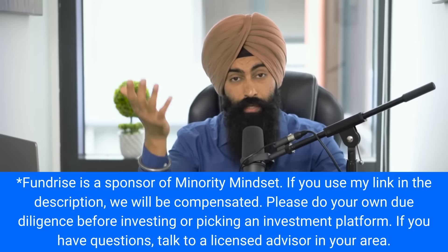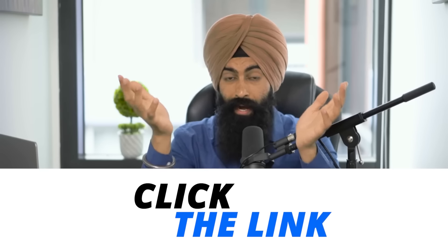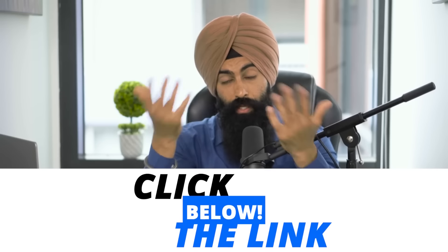The advantage with syndicate or crowdfunded deals is that you save time because you're passively investing in somebody else's deal. We have a partnership with a company called Fundrise — they're an affiliate with Minority Mindset and I've also invested my own money with them. That said, don't just take my word for it — go see if it's right for you. They offer exposure to real estate through crowdfunded deals and you don't need a ton of money to get started. But there are still risks, which is why you need to do your own due diligence before investing.